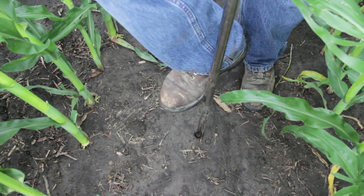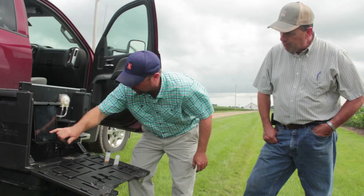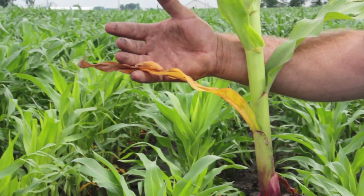We're out here in the field where we've got some nitrogen deficiency, and we wanted to know how much nitrogen we've lost, so we pulled some nitrate samples out here in the field. We ran them through our nitrate testing device and found very little — the tests came back at about one part per million. So we know we don't have much nitrogen available for this corn plant. You can see the nitrogen deficiency in the plant — a short plant, yellowing of the lower leaves. The nitrate test confirmed we didn't have any nitrogen and we're going to have to replace it.